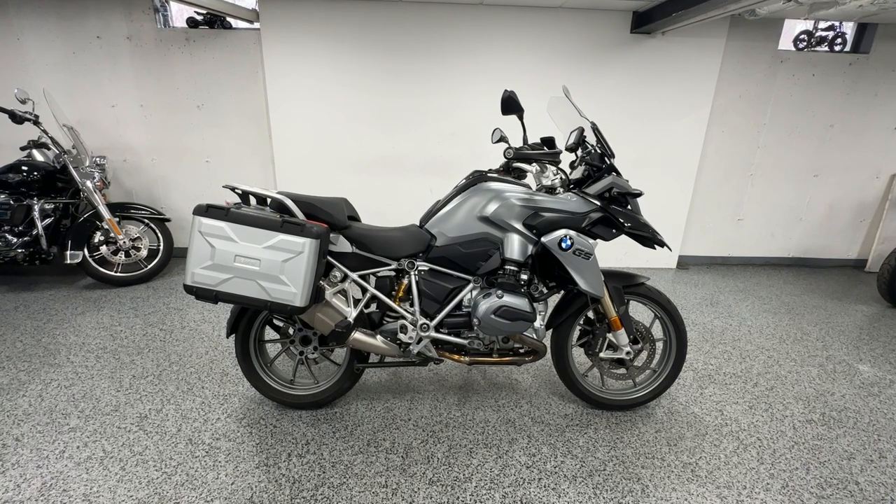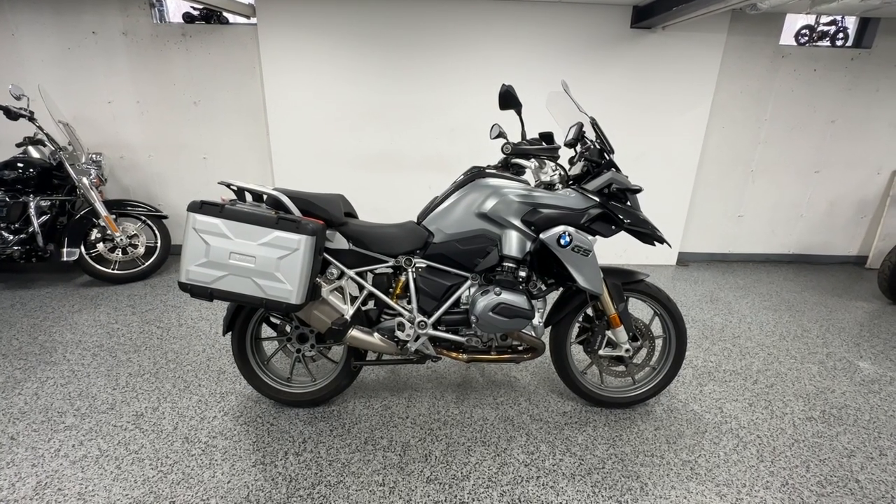We don't charge dealer fees — the price you see is the price you pay. And we can ship this anywhere in the country for $600. Let us know!